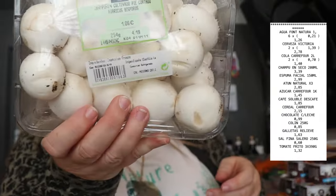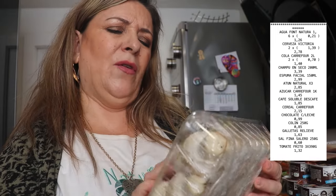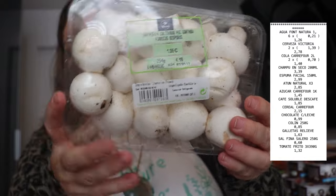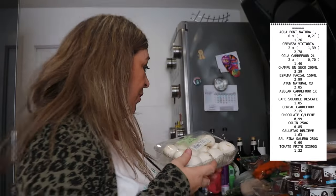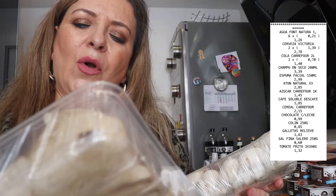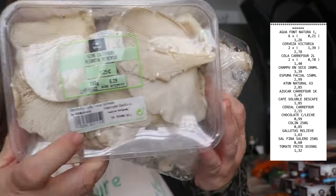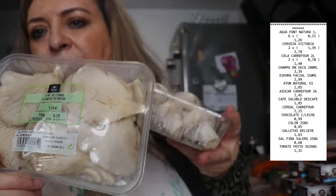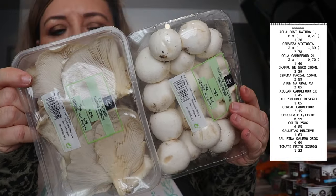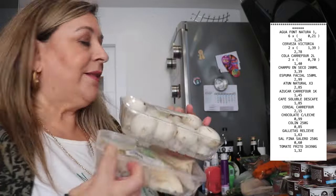Hemos comprado champiñón, 1,06 euros. Estos champiñones pequeñitos, que luego cuando los frío se quedan en nada, pero bueno. Y también hemos echado una bandejita de setas, 1,25 euros. Champiñones y setitas para acompañar un poquito de carne, un poquito de pescado, para las cremitas.